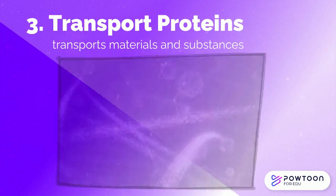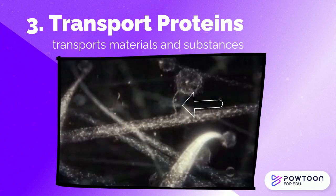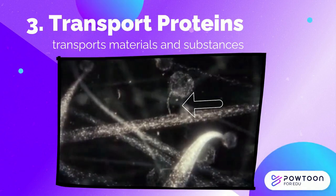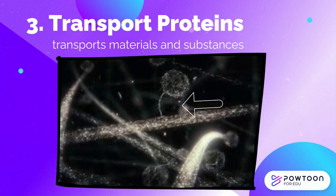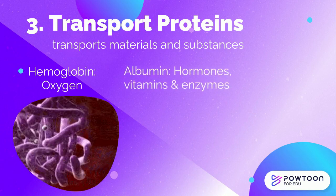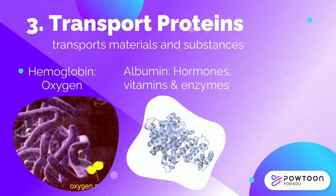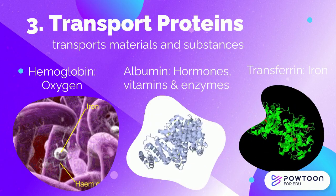Transport proteins are proteins that serve the function of moving or transporting other materials and substances within an organism. Examples of commonly measured transport proteins are hemoglobin that transports oxygen, albumin that carries hormones, vitamins, and enzymes, and transferrin that binds iron and transports it throughout the body.